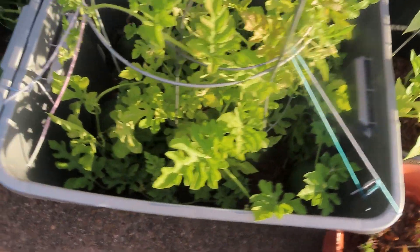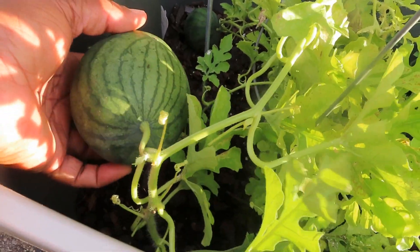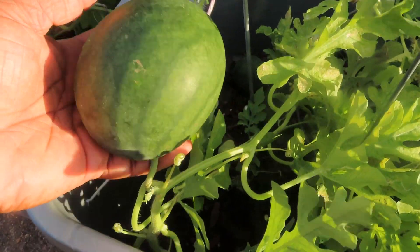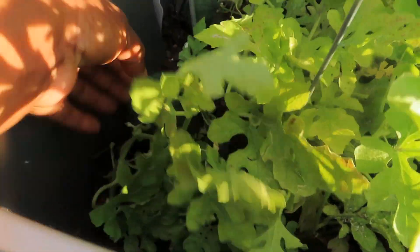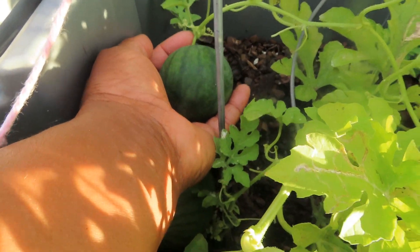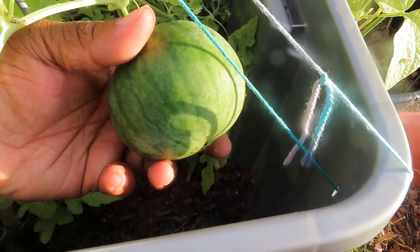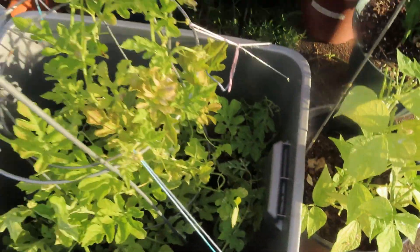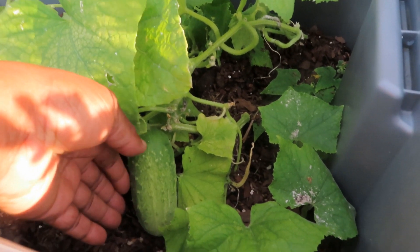Let me show you what's going on in my first watermelon patch. We have this one right here — they're growing a little slower than the other ones but they're growing. Let me pull it up into the sunlight so you can see it. I have four growing in here. Here's another one, here's this one right here — nice size — and we have this one. They're growing a little slower but they are growing.